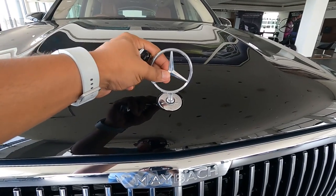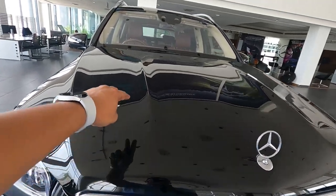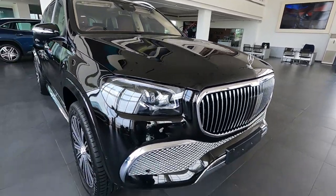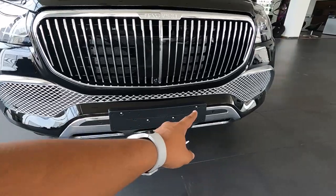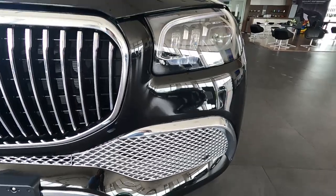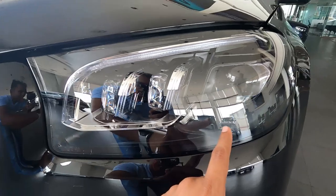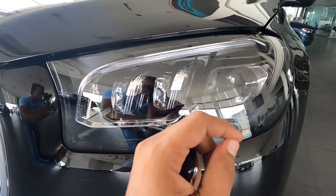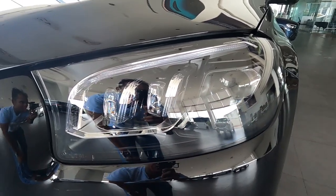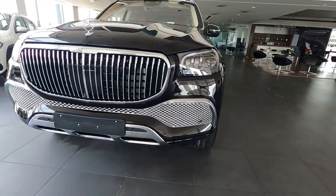Up there you will see the tri-star Mercedes-Benz logo, and look at these crease lines on the bonnet — this is quite huge and looks very beautiful. Down there, the lower grille is also made of chrome and looks good. The headlamps are multi-beam LED headlamps, which are one of the best headlamps in the industry and come with many modes. Up there you will get the DRLs — the front looks amazing.